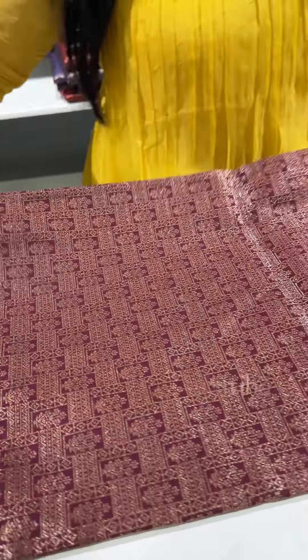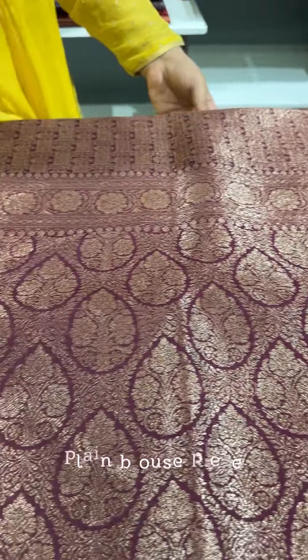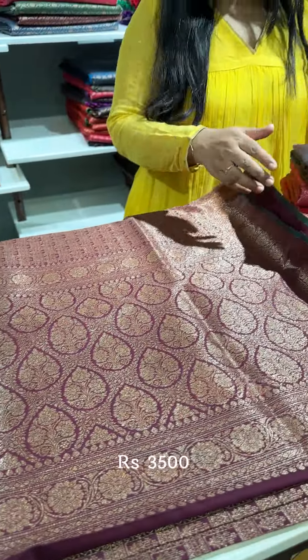That's how the pallu of the saree is — very nicely woven in antique zari — and it comes with a plain blouse piece. The price factor is really attractive; it is only priced at Rs. 3,500.